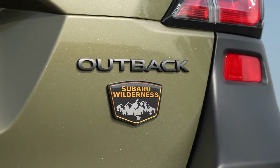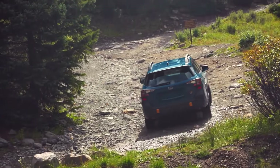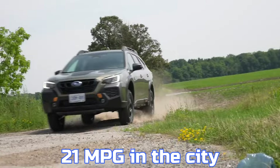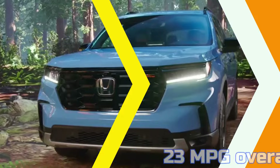The Wilderness model, designed for enhanced off-road capability with larger tires and increased ground clearance, has even lower fuel efficiency, rated at 21 miles per gallon in the city, 26 miles per gallon on the highway, and 23 miles per gallon overall.